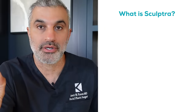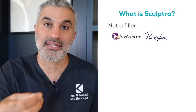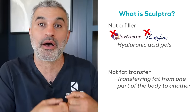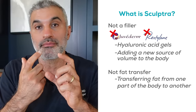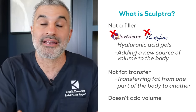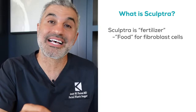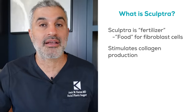So what is Sculptra? This is really important. Sculptra is not a filler in the same way that Juvederm or Restylane is. Juvederm and Restylane are hyaluronic acid gels. Fat transfer, which I use a lot during surgery, is actual volume — you take fat from one part of the body and inject it into another. With products like Juvederm and Restylane, you're taking volume in a syringe and injecting it into the face. Sculptra is completely different — it has no volume when you add it. Think about it like this: Sculptra is fertilizer for your fibroblasts, which are the cells that create collagen. It stimulates collagen production, which is very different from fat and hyaluronic acid fillers.